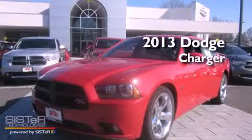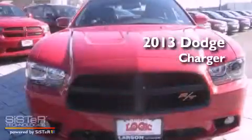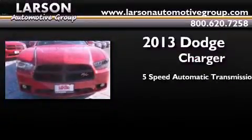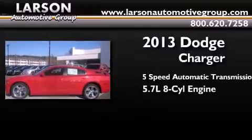This is a brand new 2013 Dodge Charger. This four-door sedan has a five-speed automatic transmission and a 5.7 liter V8.